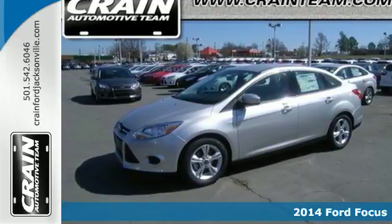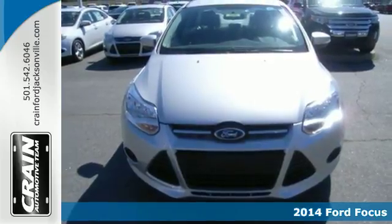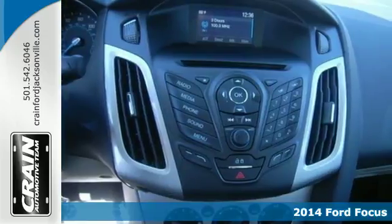Here's a 2014 Ford Focus. Powerful, agile and responsive, it turns those places you have to go into the drive you love to take.